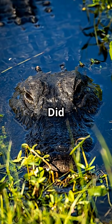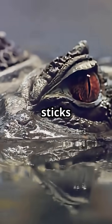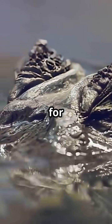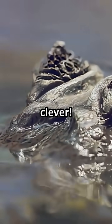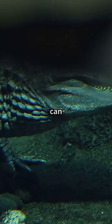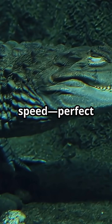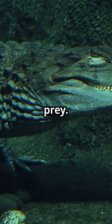First up, the alligator. Did you know alligators can use tools? That's right — sometimes they balance sticks on their heads to lure in birds looking for nesting material. Talk about clever. Crocodiles, on the other hand, are Olympic-level swimmers. They can hold their breath underwater for over an hour and launch themselves out of the water in a burst of speed, perfect for ambushing prey.